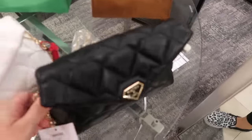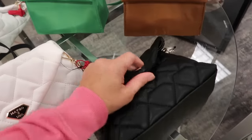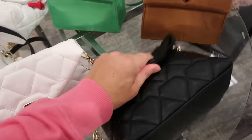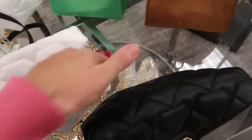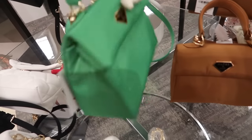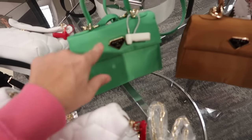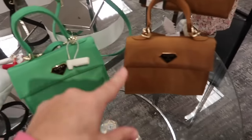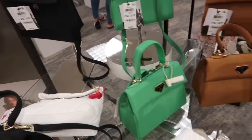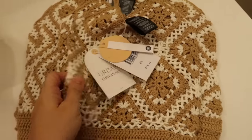New bags from INC — the Mateo collection. They look a lot like Prada, with a flat front, nice and lightweight, and a chain strap in black and white. Also these cute little top handle bags with a crossbody strap and top closure in nylon — available in green, brown, and black. Normally $89.50.